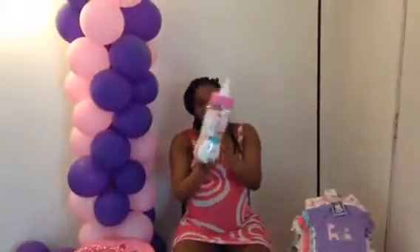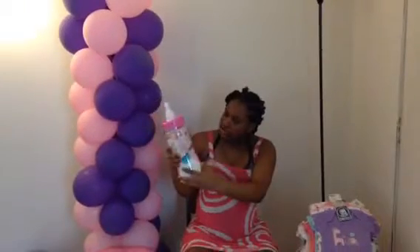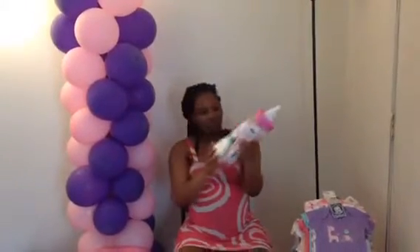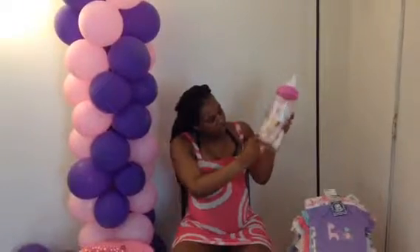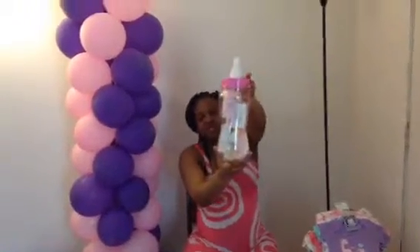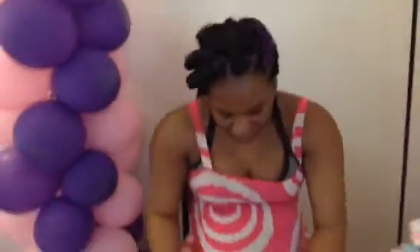I'm going to start off with the lotions and the soaps and stuff. We got some Dove in there, some Johnson's Baby, some Baby Magic — the little stuff right here. You can see that.